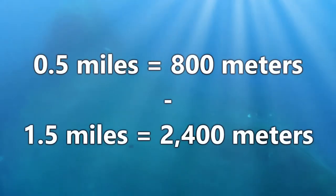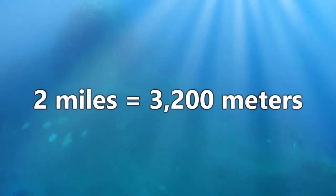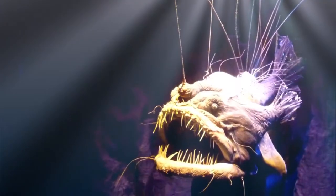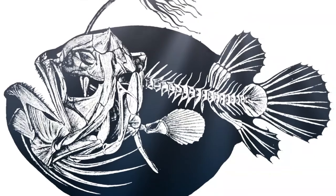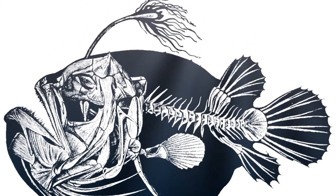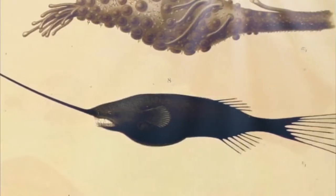Sea devils are deep sea dwelling fish who typically live somewhere between half a mile and one and a half miles below the ocean's surface, though some live more than two miles down. Since they live in an area that is so difficult for us to explore, we have limited information on them, but some of the facts that we do know are pretty impressive. There are more than 150 species of deep sea anglerfish, and probably more to be discovered.